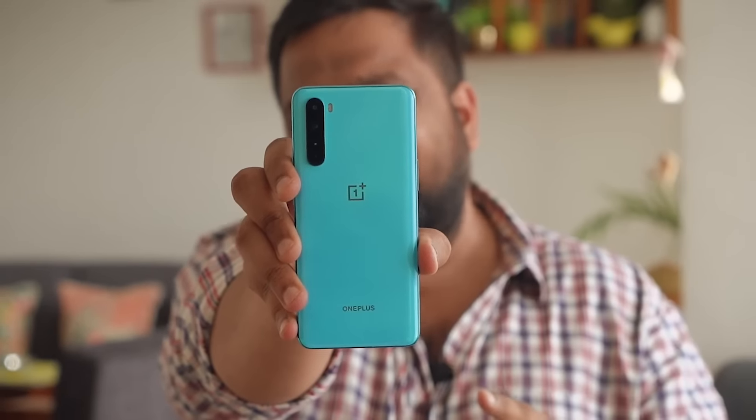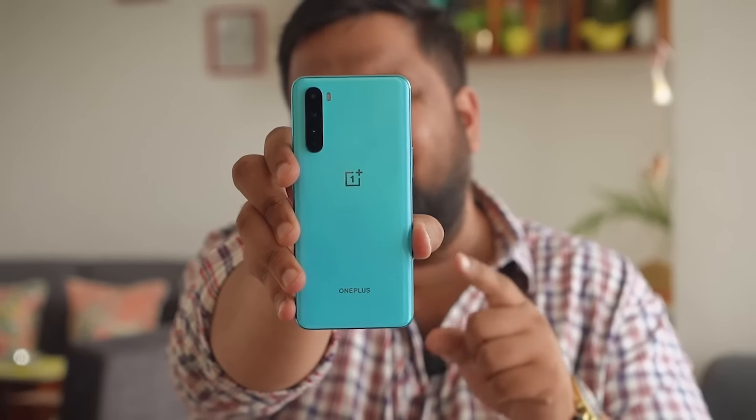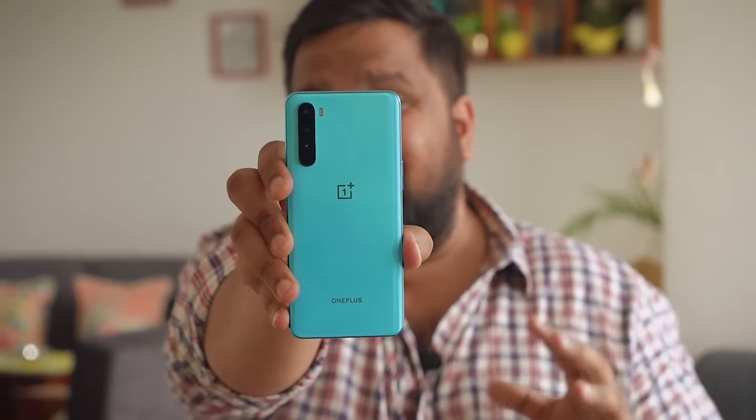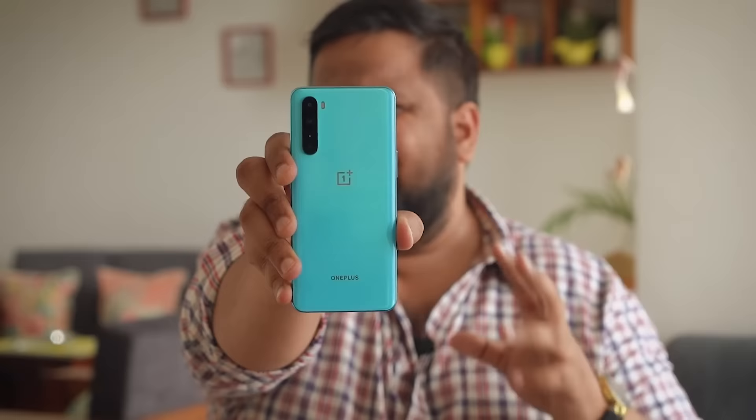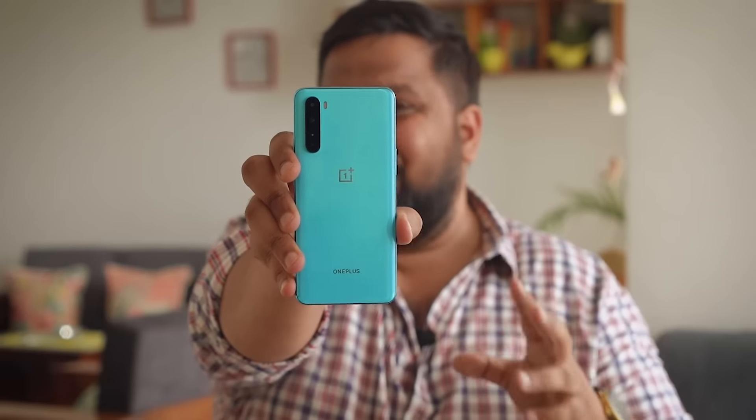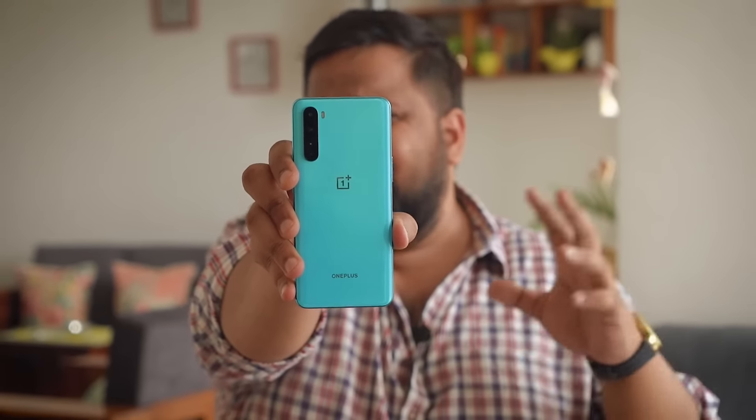This is the OnePlus Nord, possibly the most hyped phone of 2020. With this phone, OnePlus hopes to recreate the hysteria that started it all with the OnePlus One. But does the OnePlus Nord achieve the true north for the brand and is it worth all that hype? I'm Arshad from Mr. Phone and I'm going to be answering those questions in my full review.